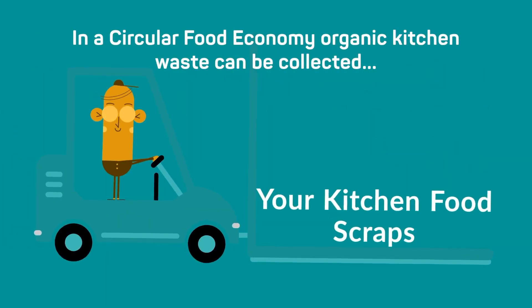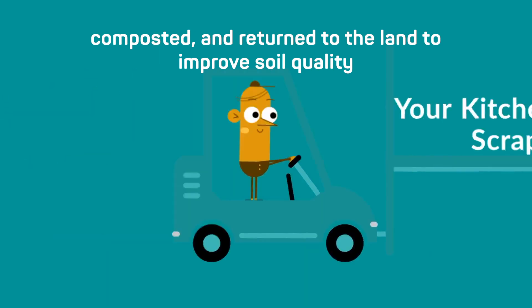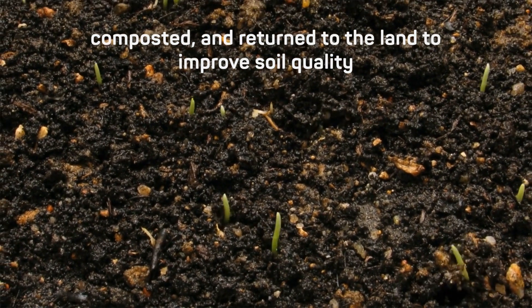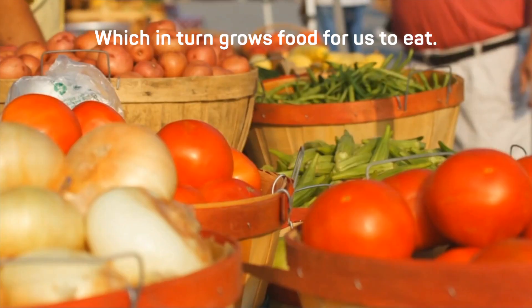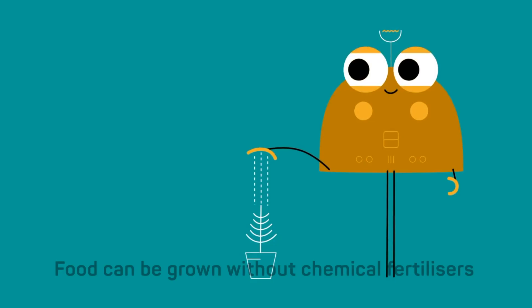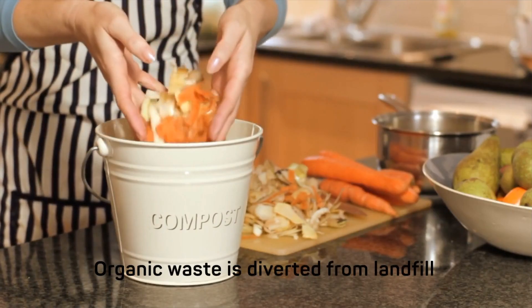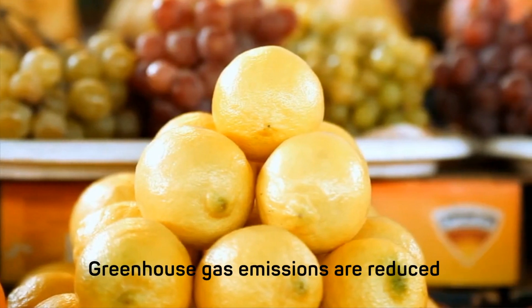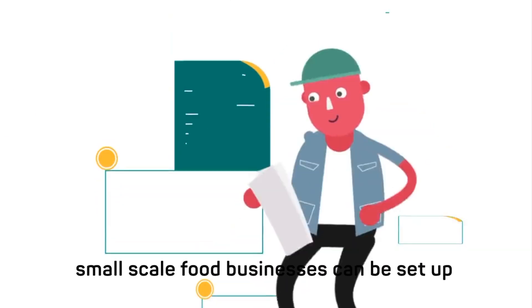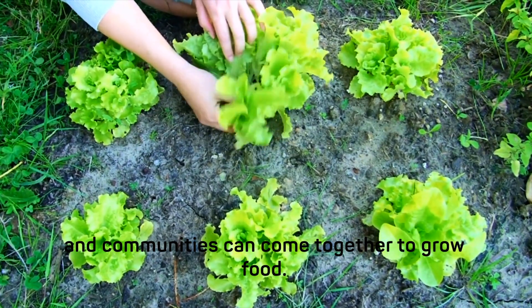In a circular food economy, organic kitchen waste can be collected, composted and returned to the land to improve soil quality, which in turn grows food for us to eat. The benefits of this approach are multiple: food can be grown without chemical fertilisers, organic waste is diverted from landfill, greenhouse gas emissions are reduced, small scale food businesses can be set up, and communities can come together to grow food.